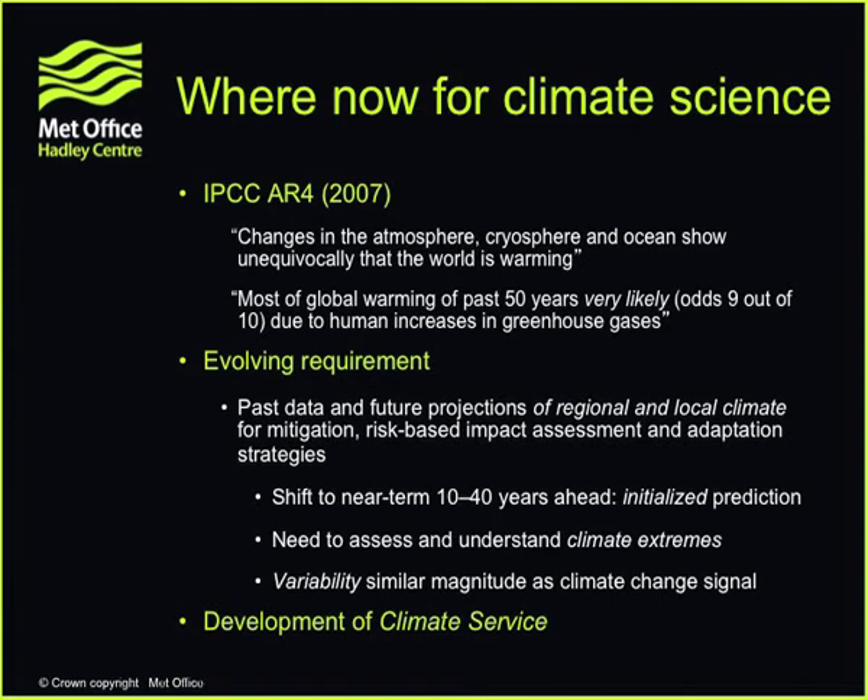The world is warming, and it is very likely due to human activities. So the role of climate science is really changing now, and this is why I'm presenting at an event about climate service. Our role now is to use past data and future projections of regional and local climate — most of my previous slides were about global temperature change, but I deliberately used the Arctic as a regional pattern. Our ambition now is to predict more of these regional patterns, because these are the things that really matter to people, countries, and industry. Furthermore, we need risk-based impact and adaptation strategies — not just projections but an understanding of future risks.